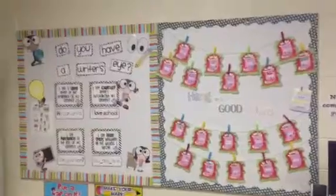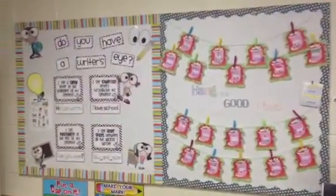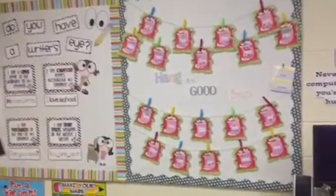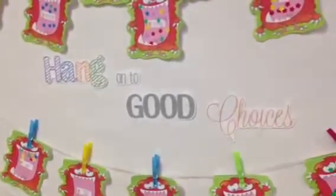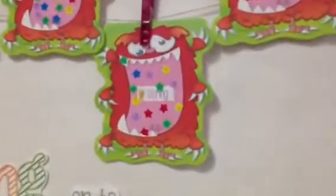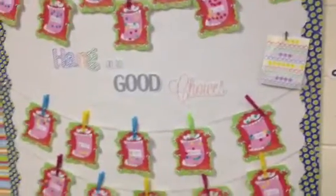This bulletin board I divided in half. 'Do you have a writer's eye?' — I thought that was really cute; it was a free printable from a blog. 'Hang on to good choices' is my behavior incentive. If they have good conduct, they can put up a sticker each day. If their homework is complete, they can put up a sticker. At the end of the month I count those stickers up and they get a reward.